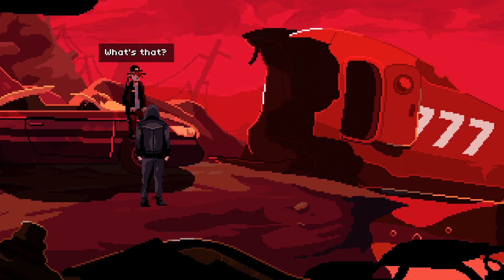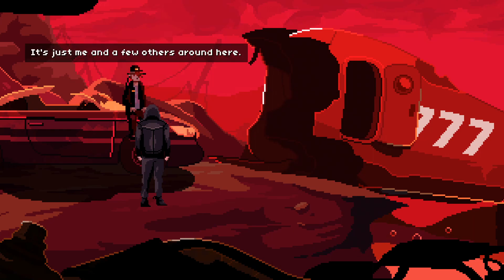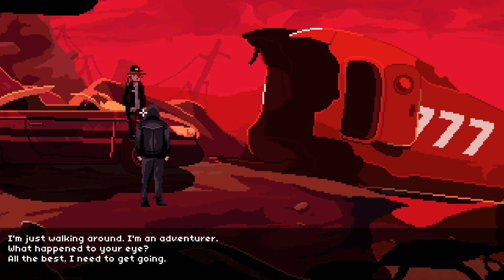Hey — that eye looks really bad. Wait, what's that? Can you hear me? Who's there? Stay away from my hardware. All I have left is junk. Leave me alone. Relax, I'm not here to hurt you. You better get that eye checked out by MedBot, though. MedBot? It's just me and a few others around here. It's been ages since anyone came here for a visit. Who are you and what are you doing here anyway? I'm just walking around — I'm an adventurer.